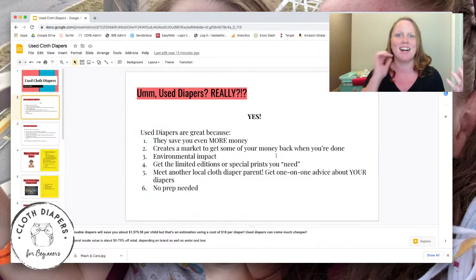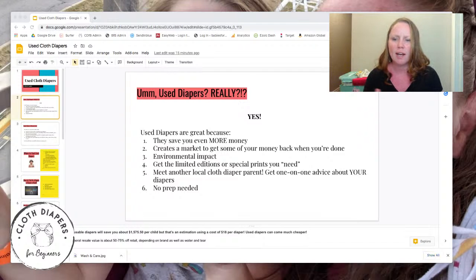Used diapers — are you kidding me? No, I am not kidding you. It is a thing. If you're thinking it's kind of gross right now, then probably this presentation isn't for you. But if you're someone who doesn't mind used items for your baby — and trust me, there's a lot of stuff that buying used is good for, including diapers — because yes, they can be cleaned and sanitized for your child. So why would you want used diapers? First of all, they're going to save you more money.